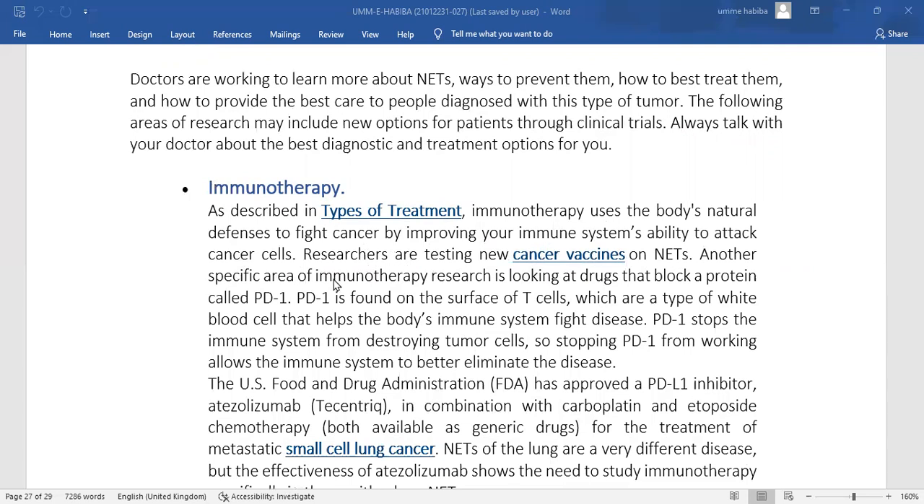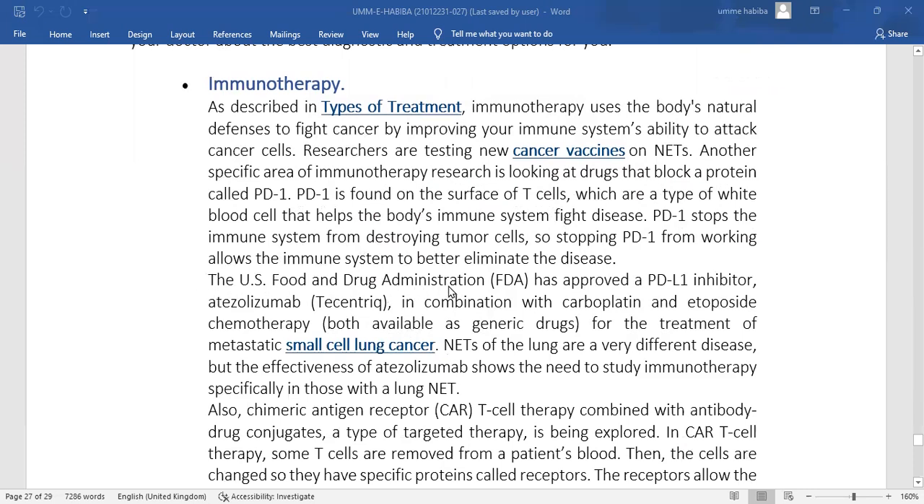Another special area of neuroendocrine research involves drugs that block a protein called PD-1 on the surface of T-cells, which are the type of white blood cells that help the body's immune system fight diseases. PD-1 stops the immune system from attacking cancer cells, so blocking PD-1 allows the immune system to better eliminate the disease. The U.S. Food and Drug Administration (FDA) approved a PD-1 inhibitor, atezolizumab, in combination with chemotherapy for the treatment of small cell lung cancer neuroendocrine tumors of the lungs.